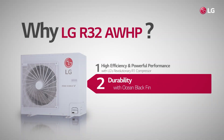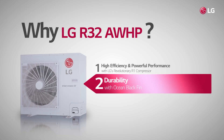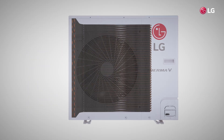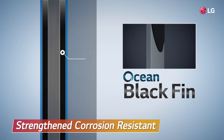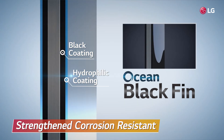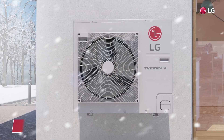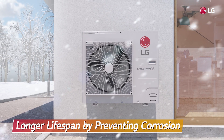The second reason we should select LG's R32 AWHP is Ocean Black Fin. Ocean Black Fin makes the product resistant to various corrosive external conditions. Each fin is fully covered by black coating and hydrophilic coating, which extremely lowers the risk of corrosion, so the product's lifespan is much more extended.